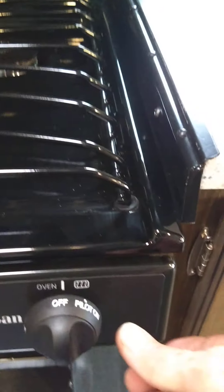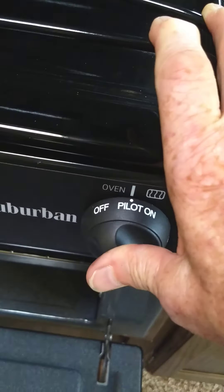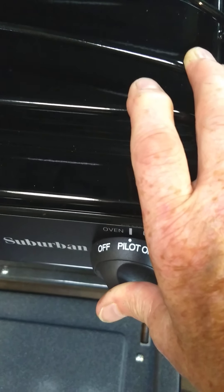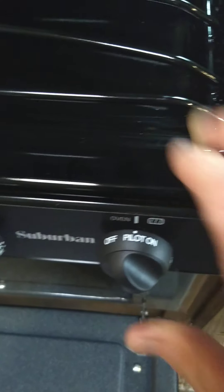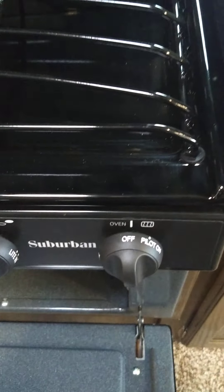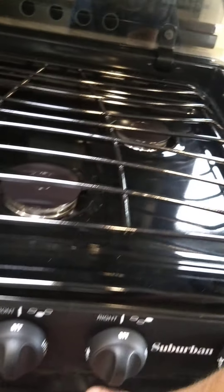To light the oven, turn the knob to 'pilot' and depress it, holding it in. Go down there with your lighter and light the pilot light. After it lights, keep holding the knob in for another 10 to 15 seconds to heat up the thermocouple. Then go to whatever temperature you want — it'll cycle on and off like an oven. When you shut it off, the pilot light goes out too, so you have to relight it each time. Always travel with the oven door down or it will break.